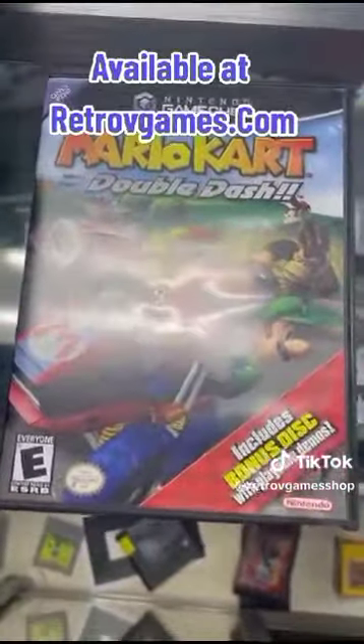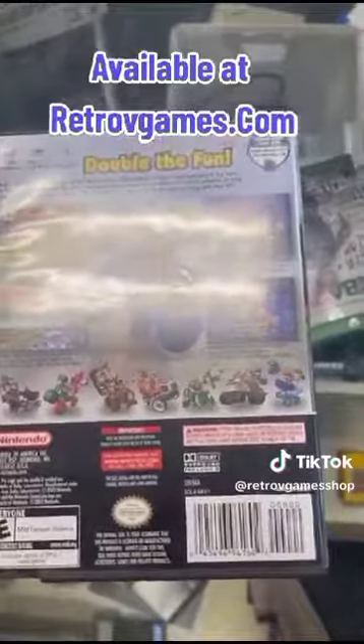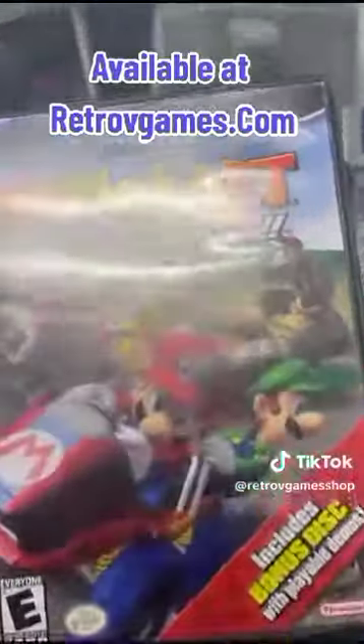I want to start with Mario Kart Double Dash, which includes a bonus disc that has Mario Party 5, F-Zero GX, and Fire Emblem with special content. Really a nostalgic favorite for me — I spent a lot of time on this and definitely beat every aspect of this game.